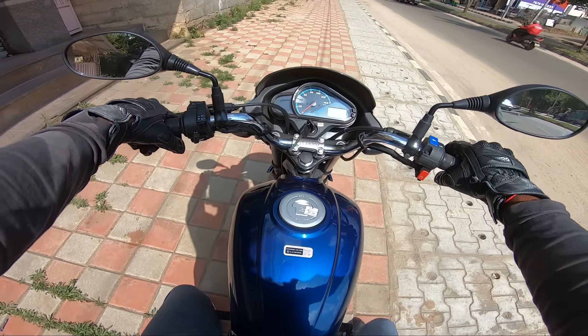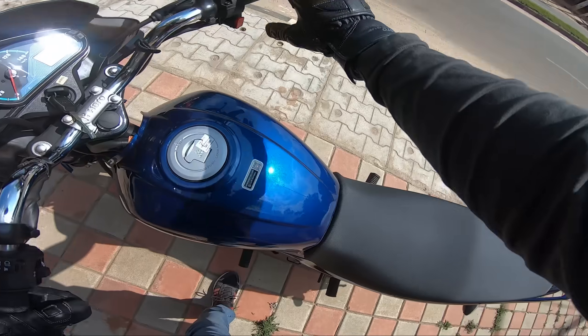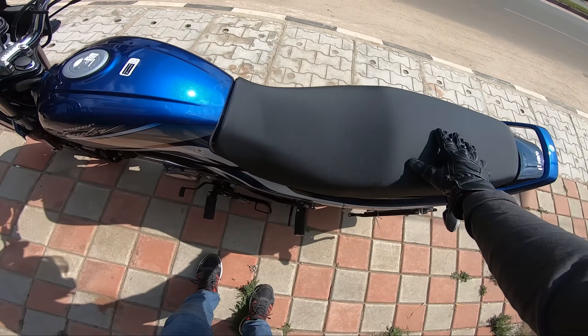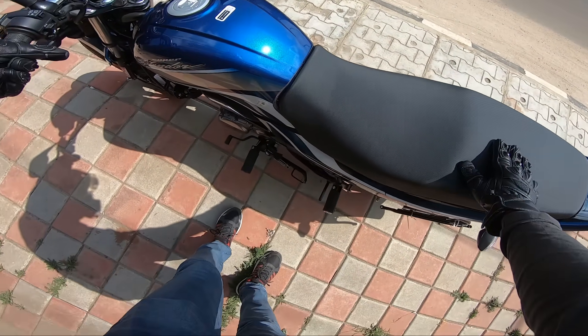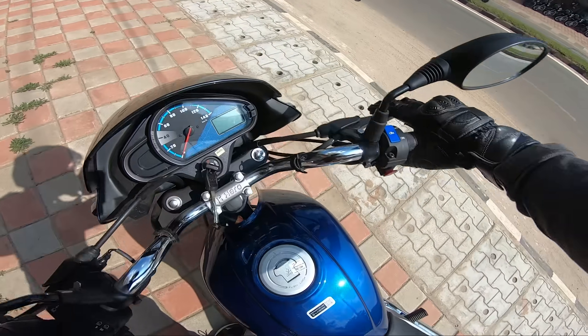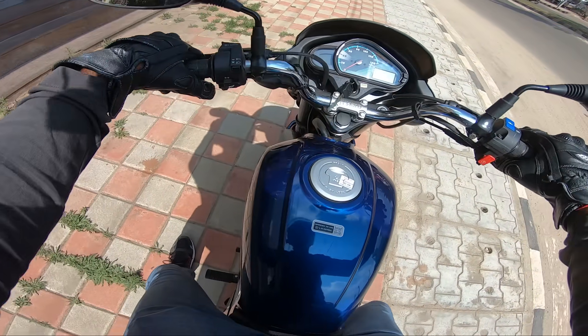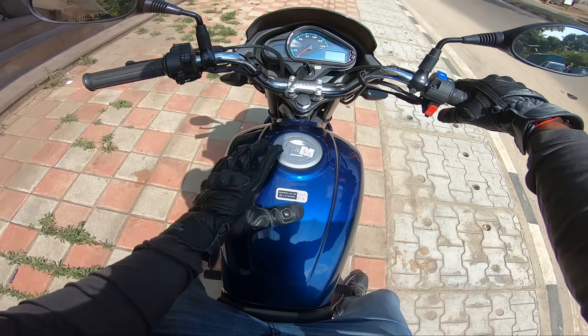This is 122 kg kerb weight. Wow, the seat is very comfortable. The Super Splendor seat is very wide and very comfortable. The bike is 122 kg kerb weight with a 12L fuel tank.